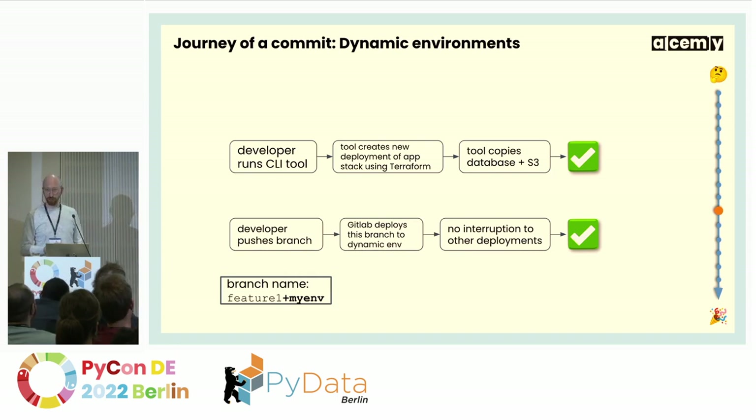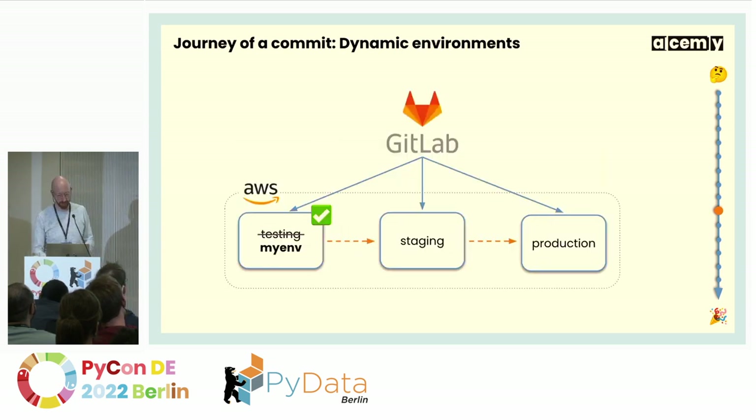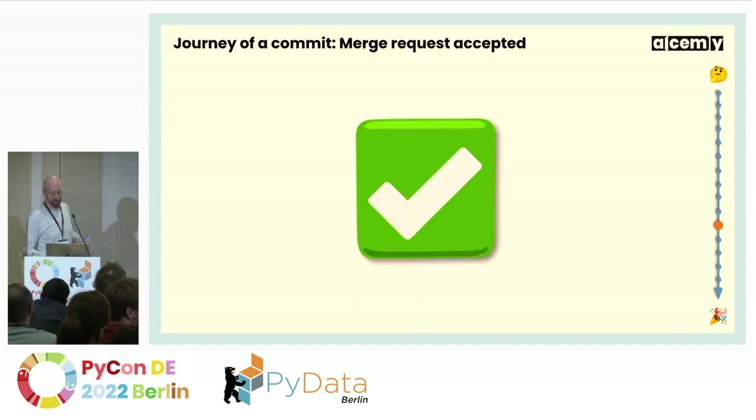It's not a whole bunch of magic — it's a small Python script that does all this, and I'm happy to share that. It's all built with Terraform, which is quite the helper here. So we're not actually deploying to testing, but to myenv. Our little commit now lives in its own dynamic environment.